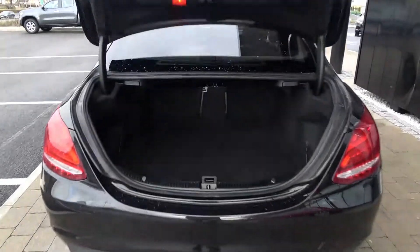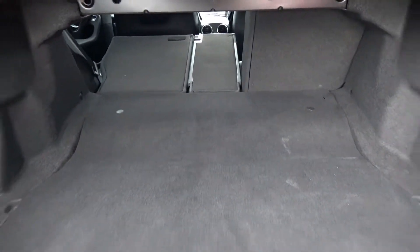You can split and fold your rear seats 60/40, providing you with more boot space should you need it.